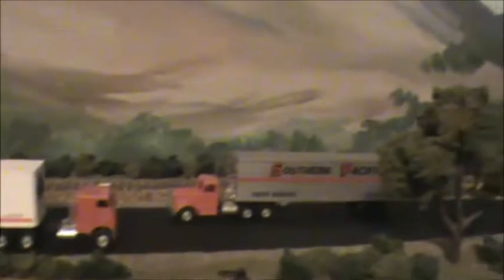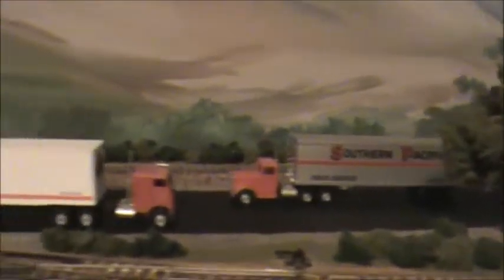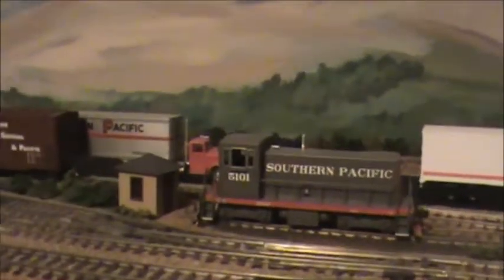Another great scene here on the layout with a couple of SP trucks. We've got a Kenworth and a Freightliner, and a later style of trucks, and then there's also a little 70-tonner sitting here. We use this in the industrial park as a switcher.